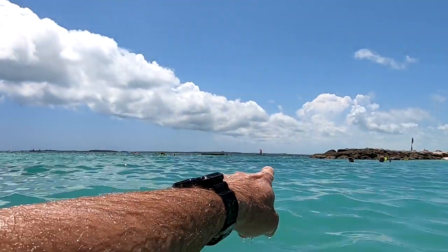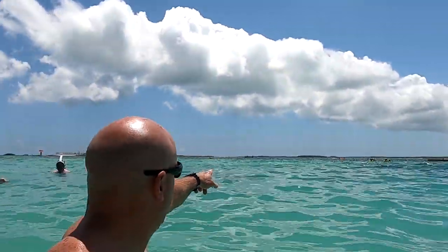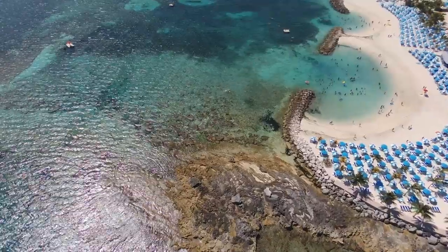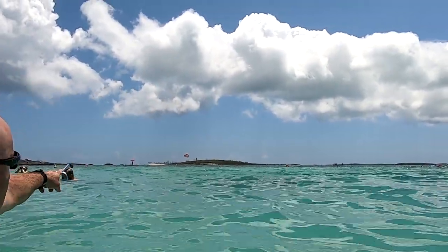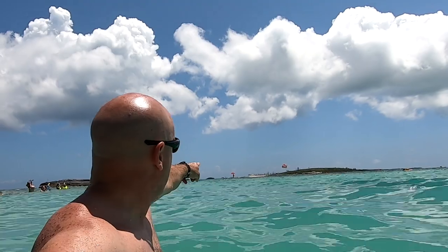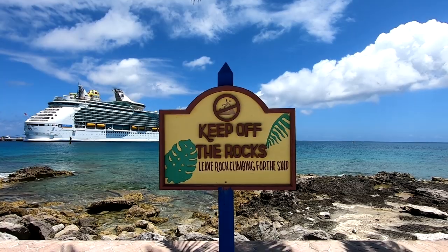It is hot — supposed to be about 90 degrees today and it's early May. The water is nice and they do have lifeguards out here. They have floating dive platforms that you can swim out to and dive off of. You can go out and rest if you're snorkeling, or take a break from either swimming or snorkeling. A lot of fun here — beautiful day.